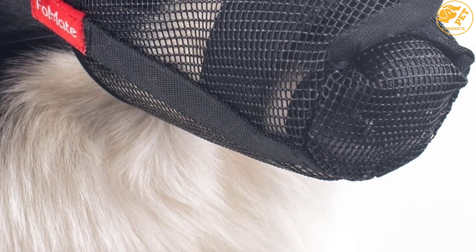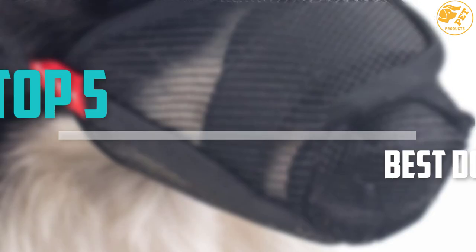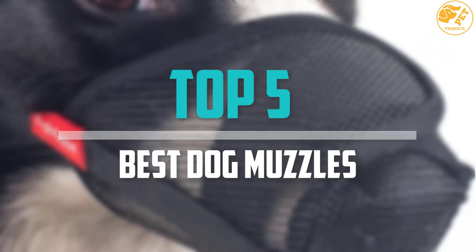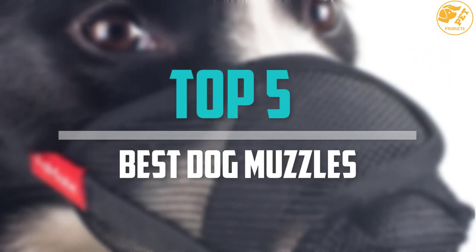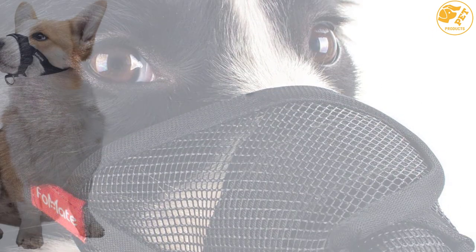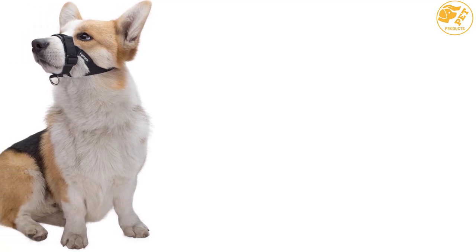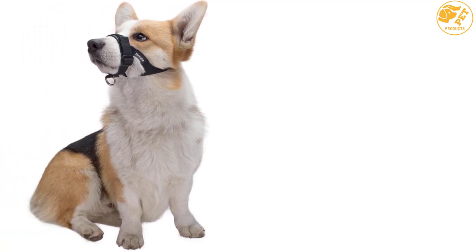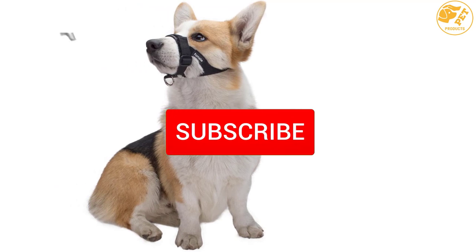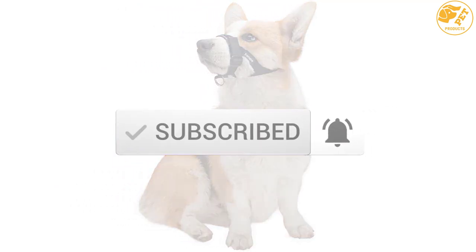Are you looking for the best dog muzzles in your budget? In today's video we break down the top 5 best dog muzzles that are available on the market. I made this list based on their price, quality, durability and more. To find out more information about these products, you can check out the description below and also make sure you subscribe for more reviews. Let's get started with the video.